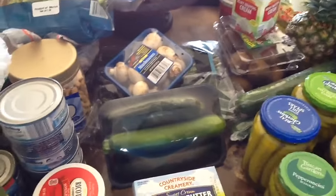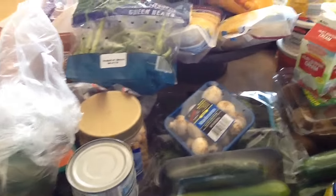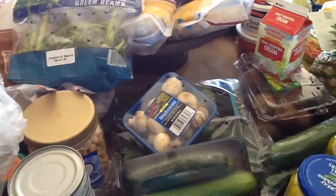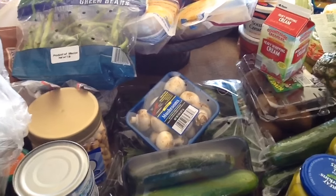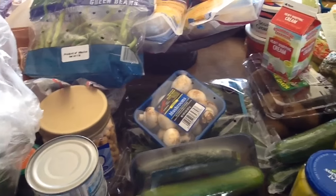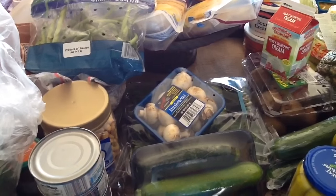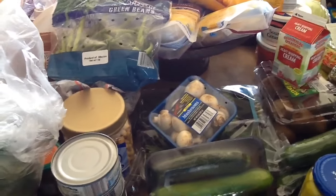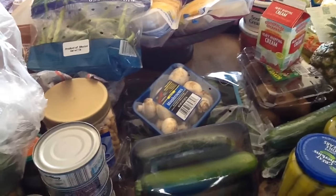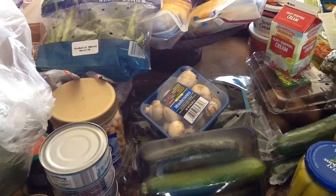That is my haul. What I'm going to do is put all my groceries up and share with you what everything looks like after it's been put away. I know with large hauls it's kind of hard when it comes to spacing, but I try to put it up the best and neatest way I can. Hopefully I can give you some ideas on storing your food.